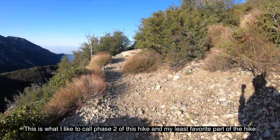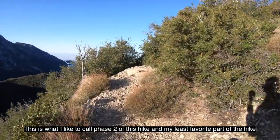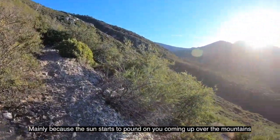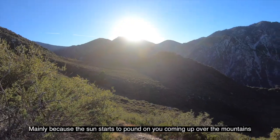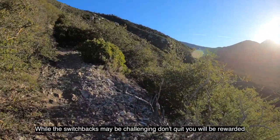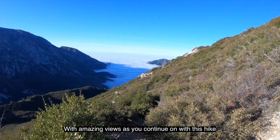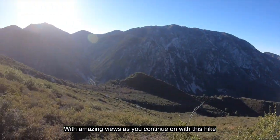This is what I like to call phase two of this hike, and my least favorite part of the hike, mainly because the sun starts to pound on you coming up over the mountains. While the switchbacks may be challenging, don't quit. You will be rewarded with amazing views as you continue on with this hike.